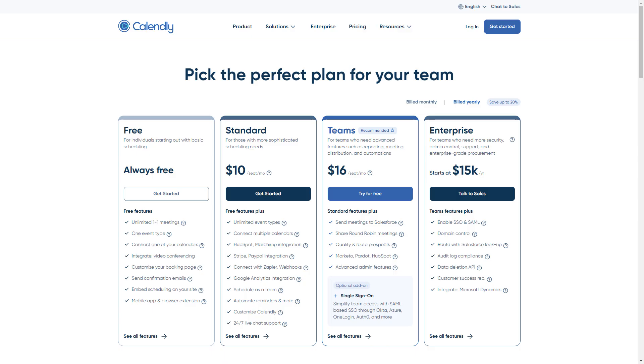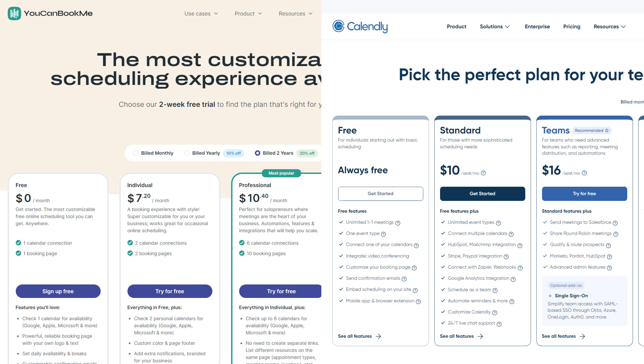Calendly, on the other hand, has three pricing tiers: free, $10, and $16 per user each month, with enterprise plans starting at $15,000 a year. Now, if you're an individual, the price difference between You Can Book Me and Calendly is pretty negligible, but if you're running a small business like a beauty salon with a team of five, you'll see a real difference in value.